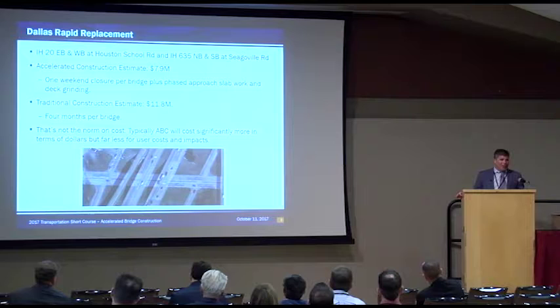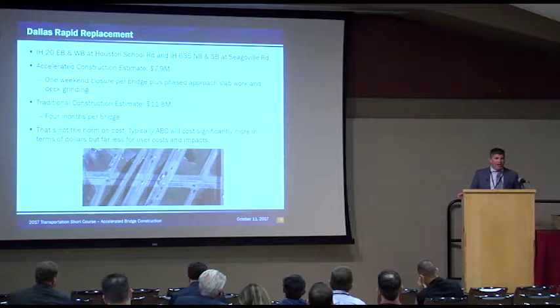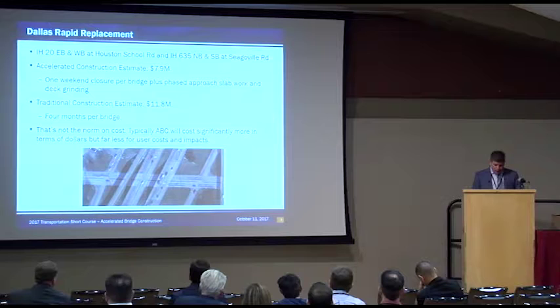That's not the norm — typically you're going to pay more for the accelerated approach. But the phased construction is getting more and more painful in terms of time, user cost, and actual bottom-line cost. We're finding traffic control to be tremendously expensive. These accelerated concepts may not be quite as painful as we had thought in terms of having to pay more. In this case, if things go as planned, we'll actually spend millions of dollars less to do a project that takes far less time.